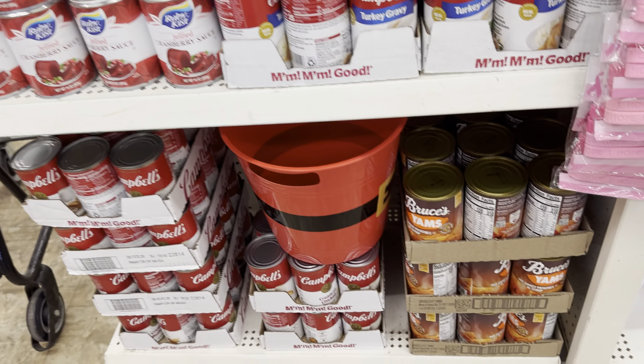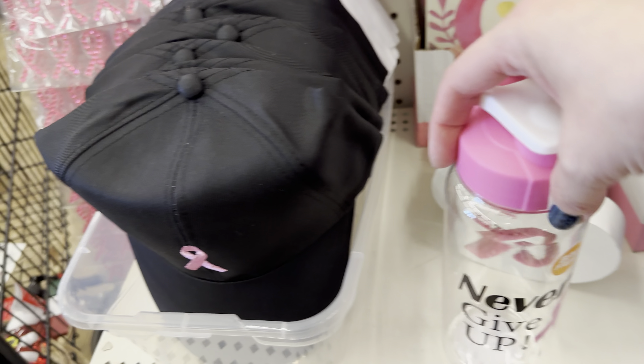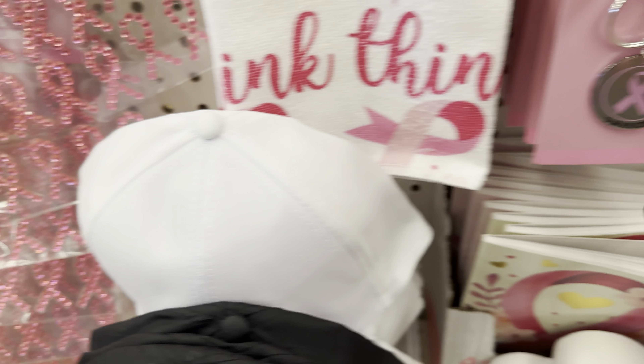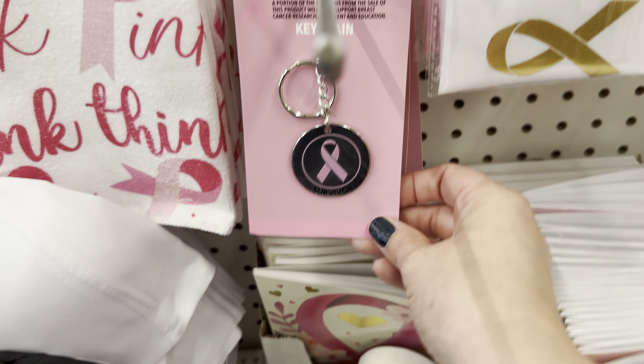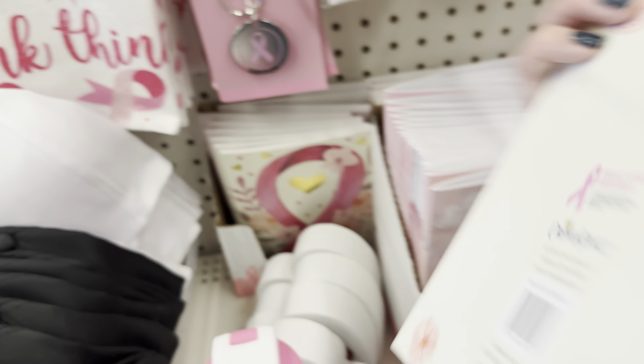October is Breast Cancer Awareness Month, and Dollar Tree has lots of items to show your support. This white hat with the pink ribbon is my favorite. Here we have some notebooks by Crown Jewels, which is a woman-owned company. These would make great little gift items just to say 'I'm thinking of you' or just to show your support.